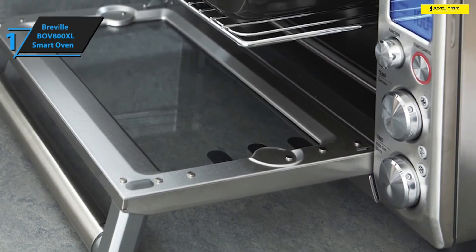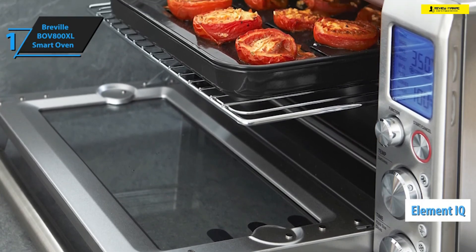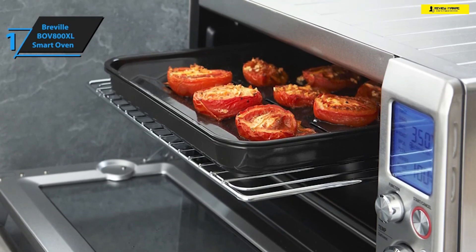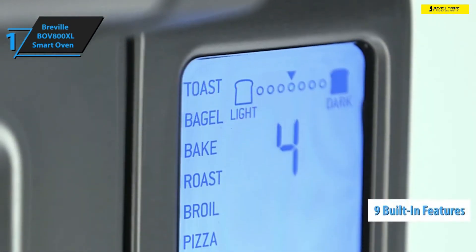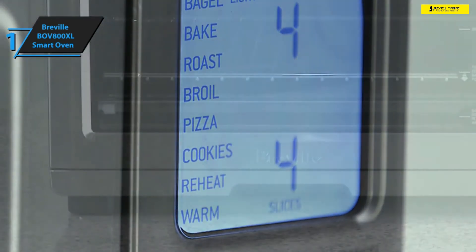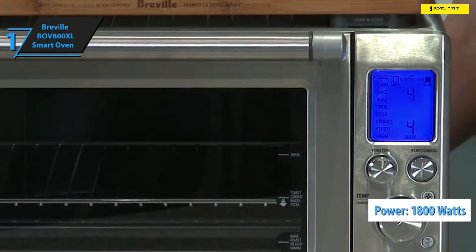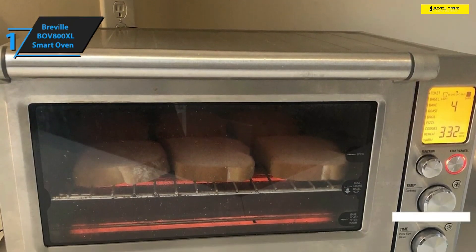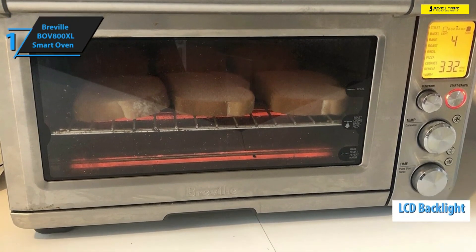The first notable feature of Breville's BOV800XL Smart Oven is the Element IQ — a smart feature that calculates the right amount of power and applies it differently for each cooking mode, ensuring every meal is evenly cooked. It sports nine built-in functions including toast, bagel, reheat, warm, bake, broil, pizza, and cookies. It packs 1800 watts of strength provided by five heating elements, and the LCD backlit display changes colors as the cooking process progresses.